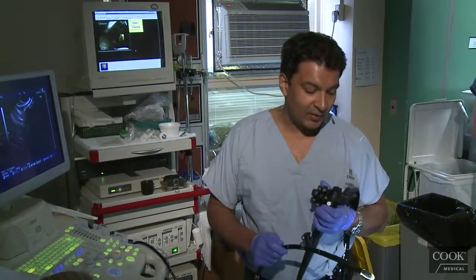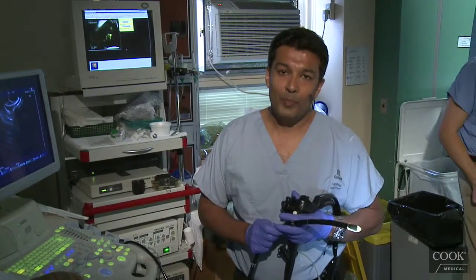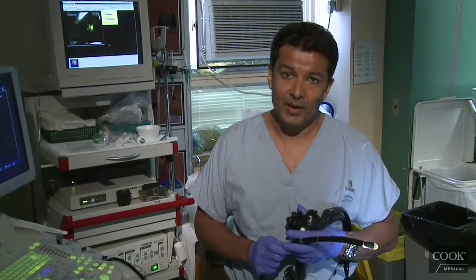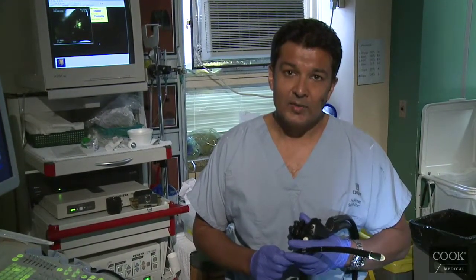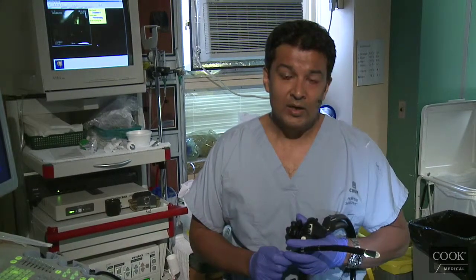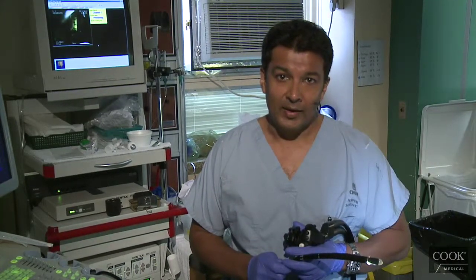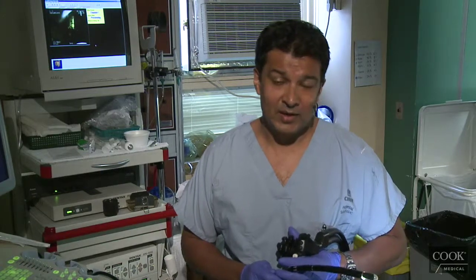This lady we've been following for several years. She had a Whipple in 2006 for an adenocarcinoma in an IPMN. Since that time, she's been having recurrent pancreatitis so often that she doesn't even come into the hospital anymore. She just stays at home, stops eating for a couple days, takes some Demerol, and then it goes away. She probably has five or six episodes a year.